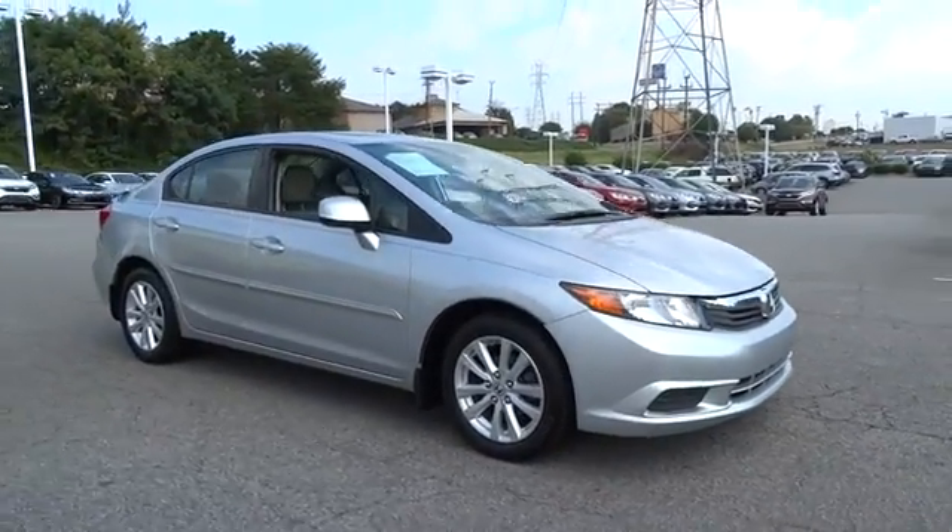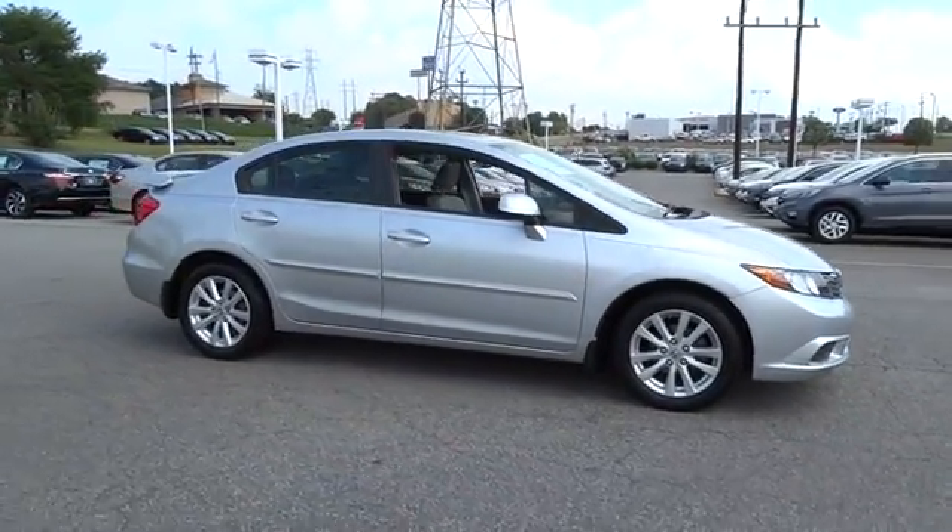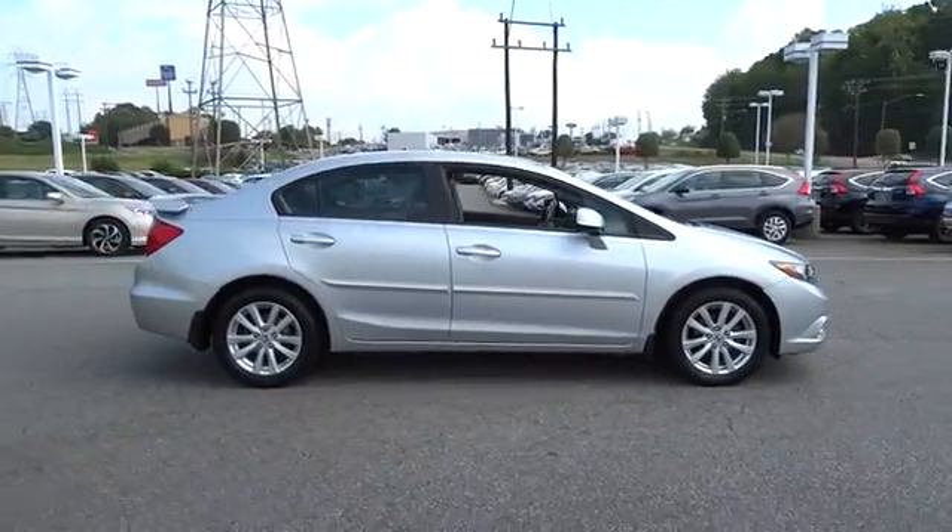The 2012 Honda Civic. Practical, awesome gas mileage, and incredibly reliable.